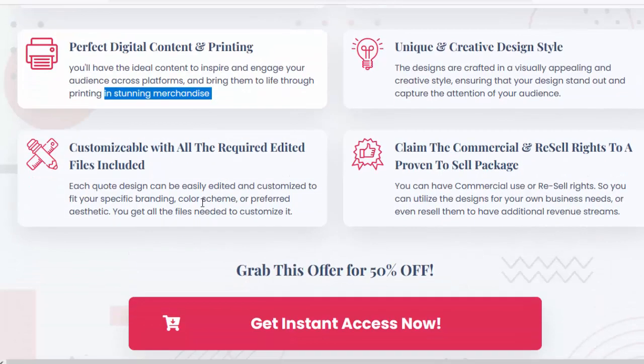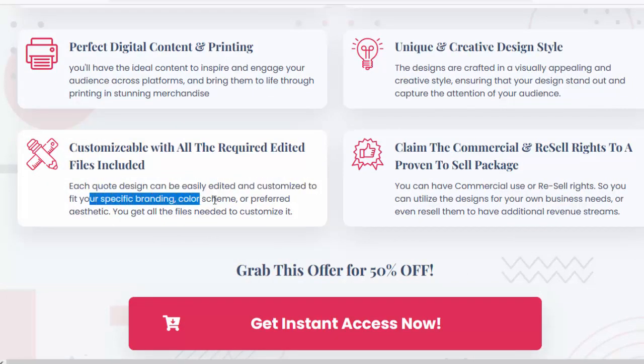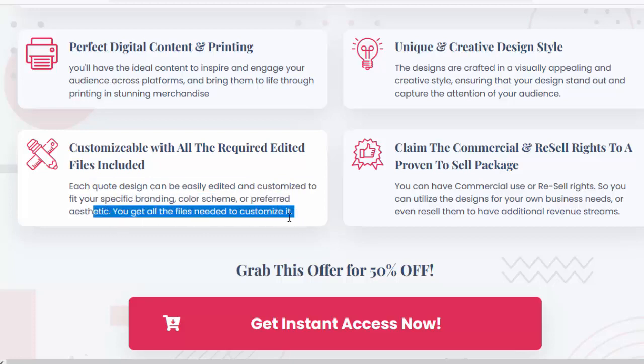Customizable with all the required edited files included. Each quote design can be easily edited and customized to fit your specific branding, color scheme, or preferred aesthetic. You get all the files needed to customize it.